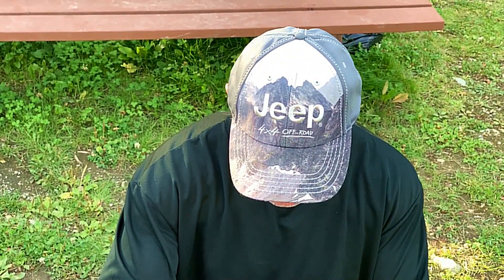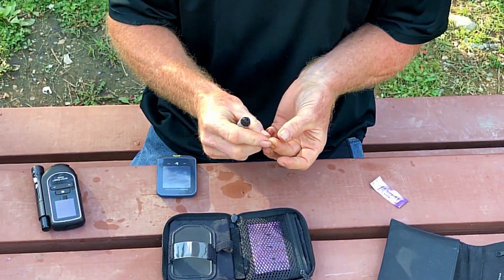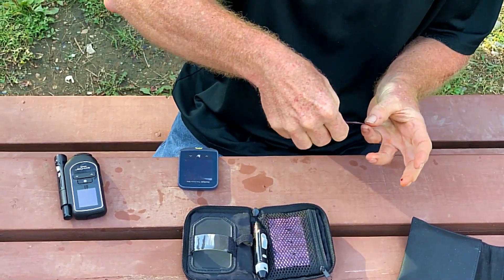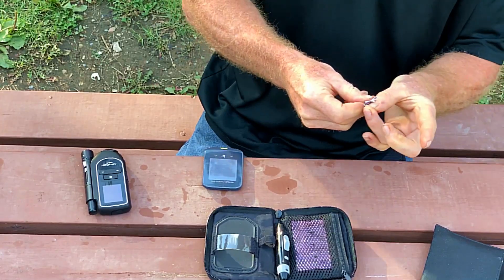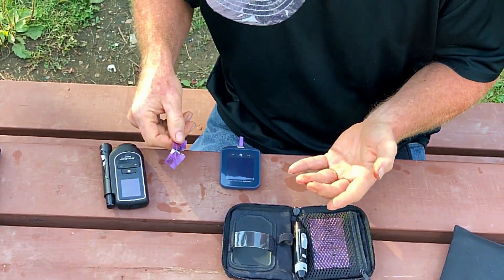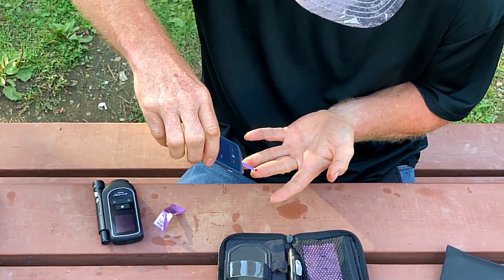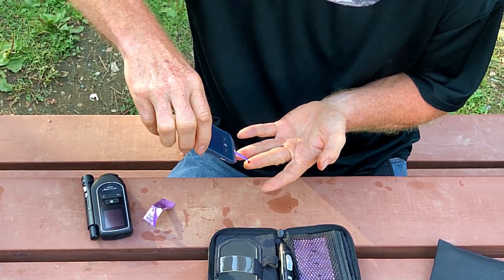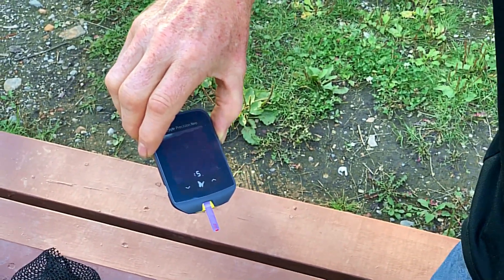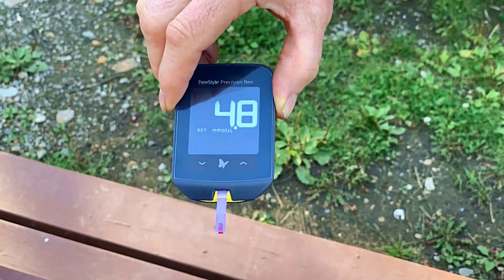Now we'll see what my ketones are — it'll be interesting. Let's get some blood; it's always a challenge to do this. The ketone meter is ready. It's counting down — and I'm 4.8 with my ketones.